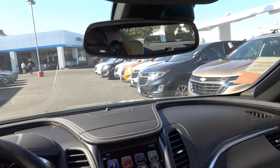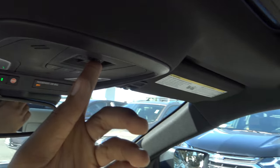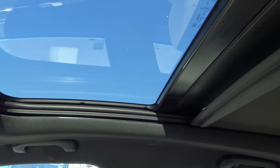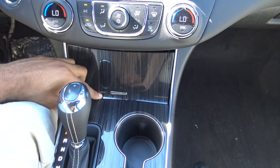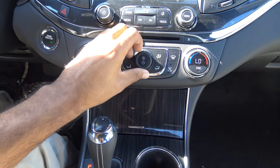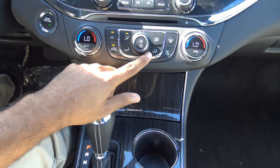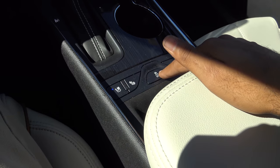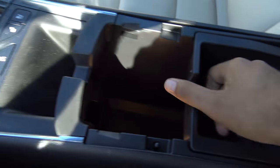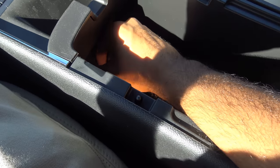Up here you'll find your automatic dim rearview mirror as well as your OnStar and SOS safety connect, and LED map lighting. There are dual skyscape sunroof controls and the sunshade is powered, which is very convenient. Down here you'll also find your wireless charging pad. The climate controls feature dual zone automatic climate control with adjustable fan speed levels and temperatures, as well as recycling mode, front window defroster, rear window defroster, and different zones. There are dual cup holders, heated and ventilated front seats for the driver and front passenger with three stages, and a traction control off button. The center console storage is pretty deep, with two dual USB charging ports, an auxiliary input, and a 12 volt power outlet.